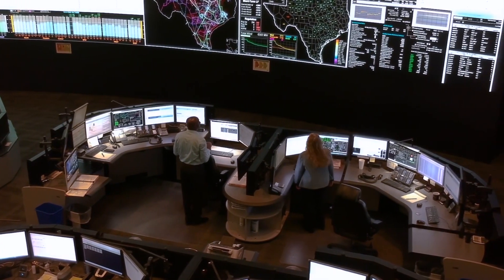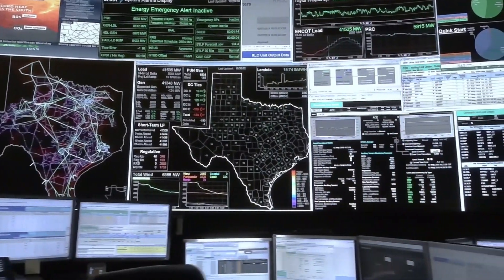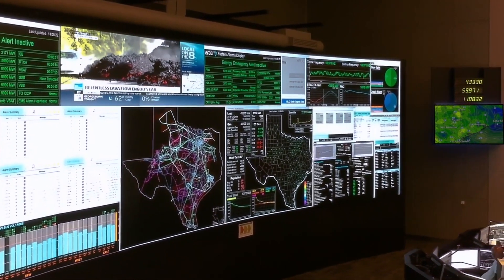My name is Zane Robison, I'm the lead system operator here at ERCOT. In the control room, the system operators each have their area of responsibility. Some of them are watching over the transmission system, some are watching over generation, some are watching over the reserves that we use to protect the system. Others are looking at forecasts of the amount of generation that we need to have online or what the renewable generation is doing.